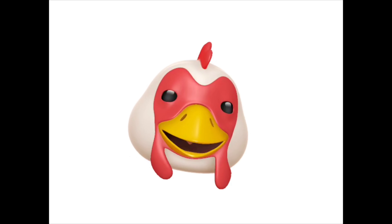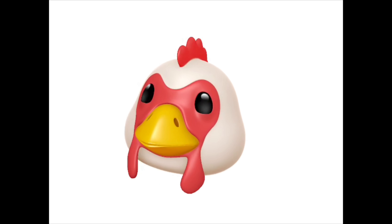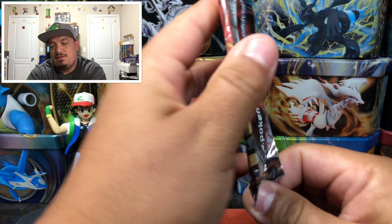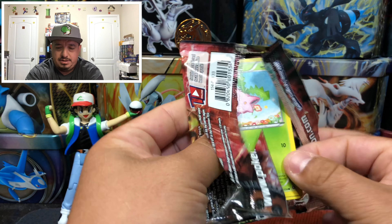What is up guys, welcome to today's Early Bird Special. Today we have a Steam Siege booster pack, so let's get this bad boy open up and see what kind of pulls we can get. We have a Steam Siege booster pack to open up for you guys this morning, let's get this one out of here.